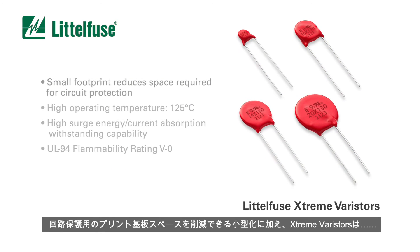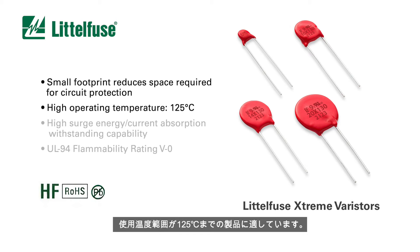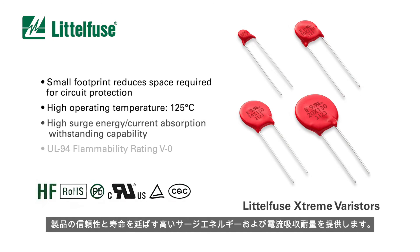In addition to their small size that reduces the printed circuit board space required for circuit protection, Xtreme Varistors are also suitable for products with high operating temperature ranges up to 125 degrees Celsius.